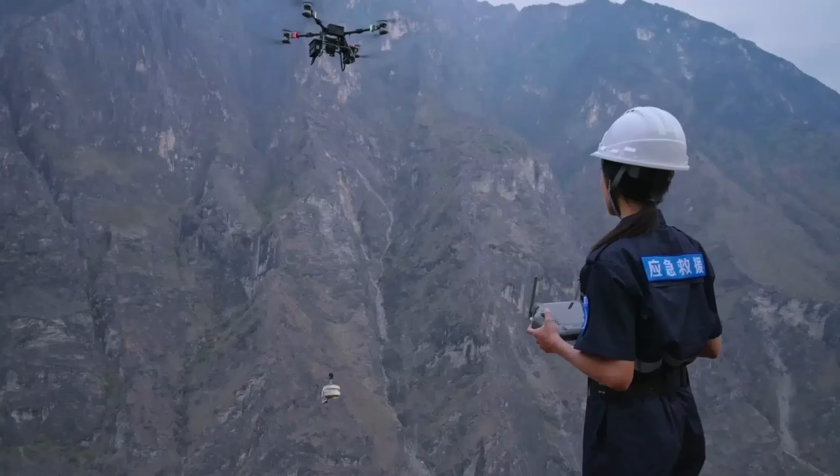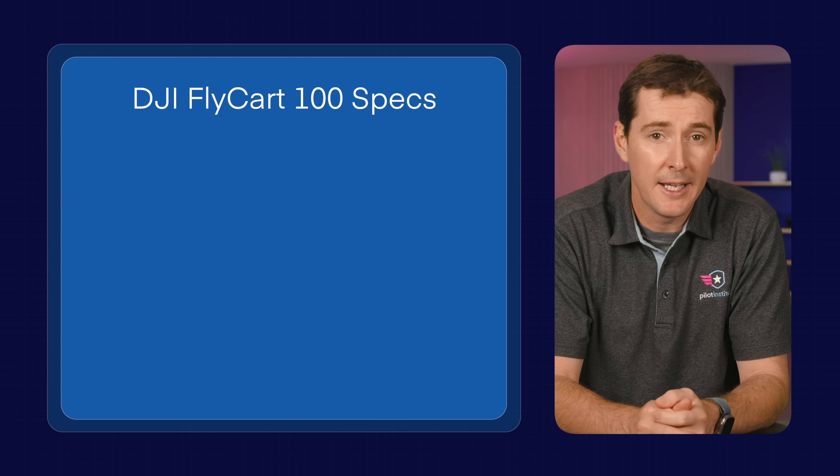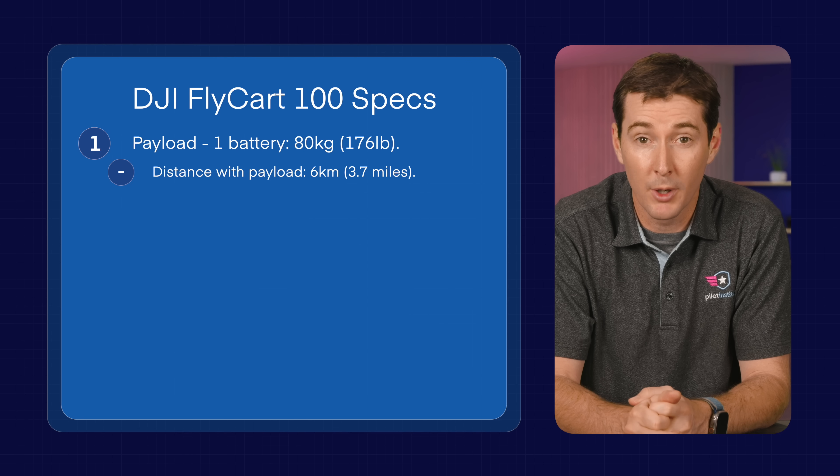First up this week, DJI has released the Flykart 100. This drone can carry a payload of 80kg, which is 176 lbs, over a distance of 6km on a single battery — and interestingly, it is one battery.